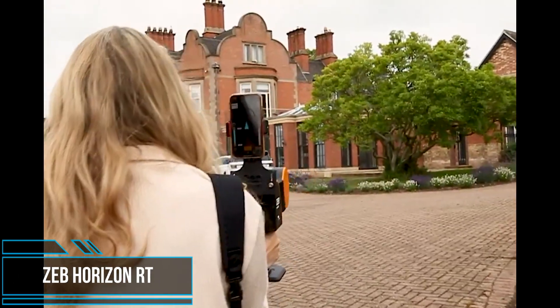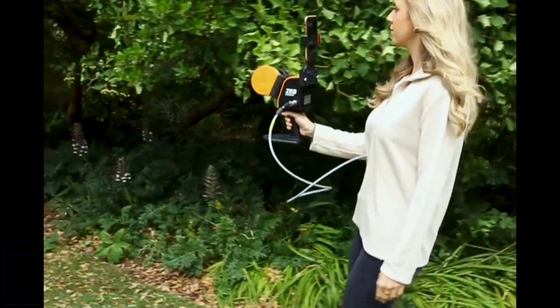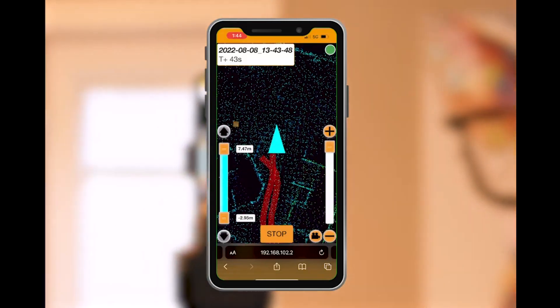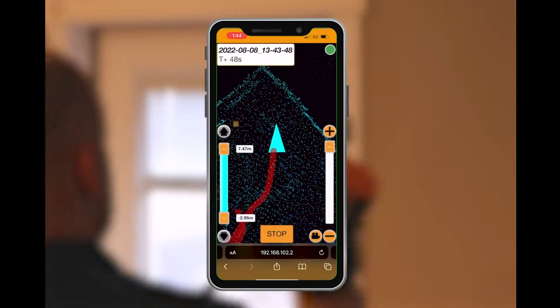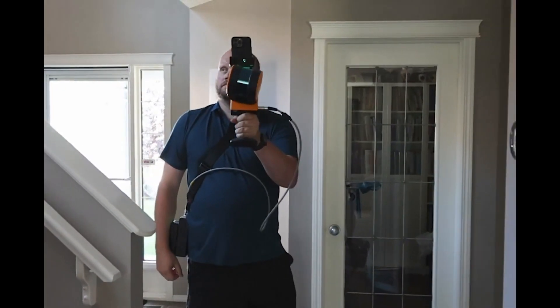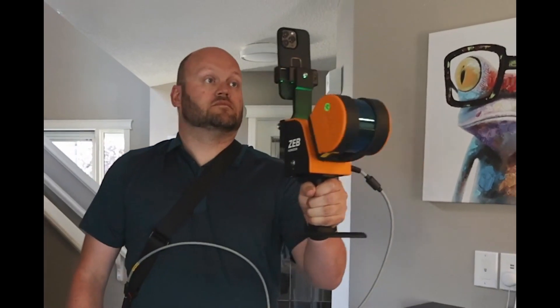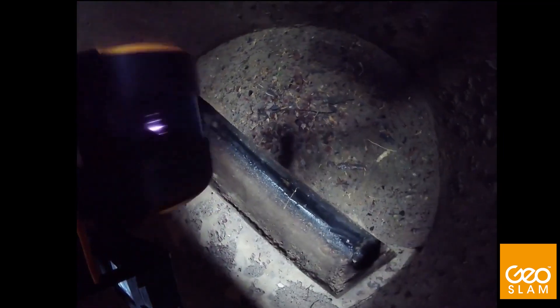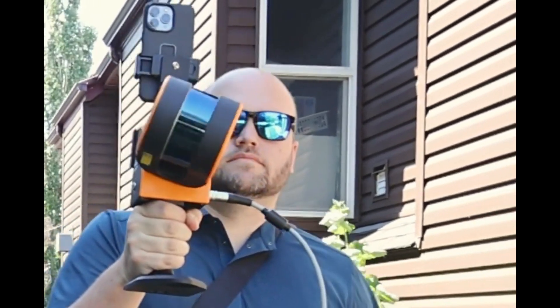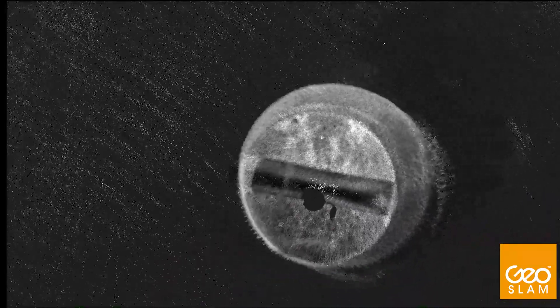GeoSLAM has unveiled the Zeb Horizon RT, which offers a real-time data preview. Compatible with most mobile phones, you can see a sample of your point cloud being created as you walk. A sample of point cloud data created during a live scan opens up the potential for route planning, quality control, and SLAM condition checking. Walking and scanning with the Horizon RT generates a preview of your point cloud, ensuring complete coverage of a mapped area. It is compatible with most mobile devices, which attach to the back of the Zeb Horizon via a provided phone mount holder.